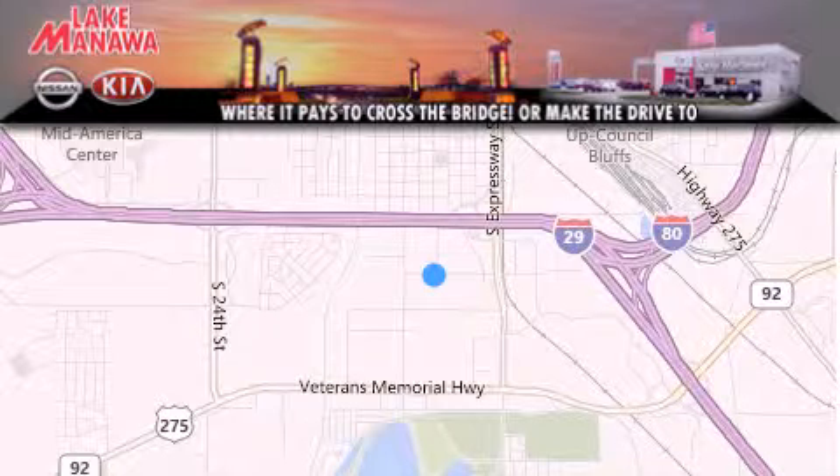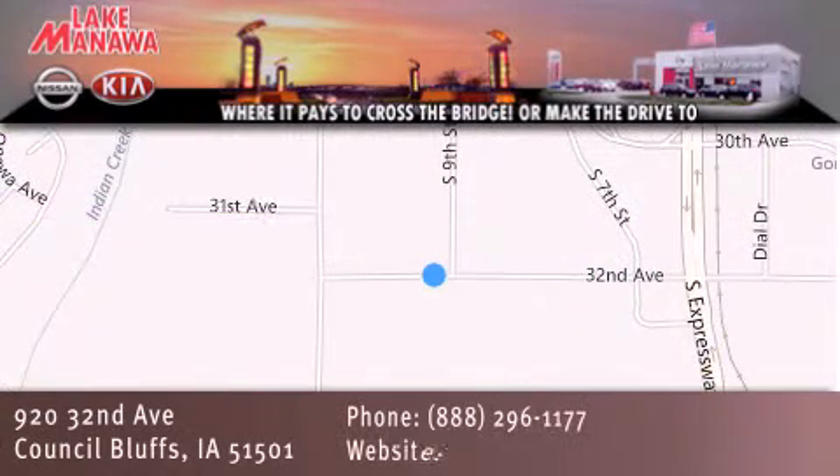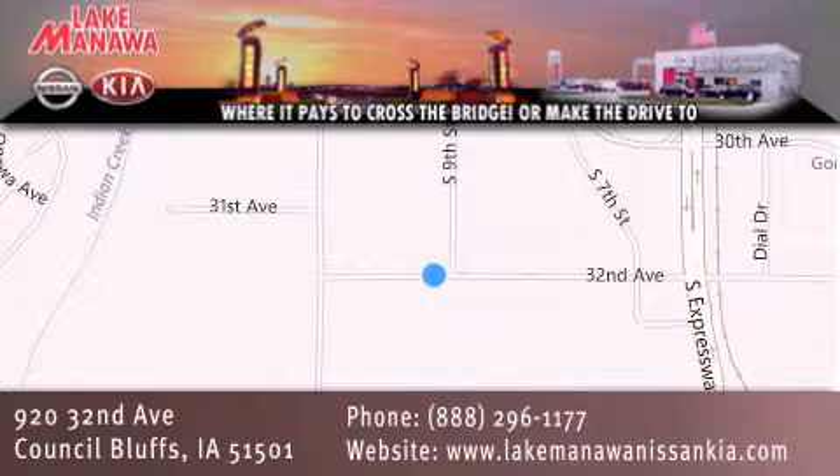For additional information, please visit our website, give us a call, or stop by our dealership. We are conveniently located in Council Bluffs, Iowa at 920 32nd Avenue. It pays to cross the bridge or make the drive to Lake Manawan Nissan Kia. We look forward to serving you.